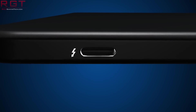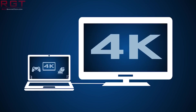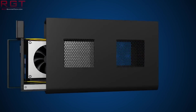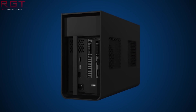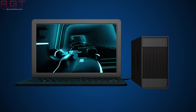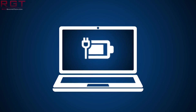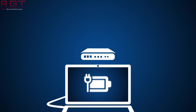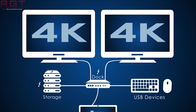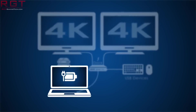The first processors to have Thunderbolt 3 included are going to be the 10nm Ice Lake, which we're expecting to see this year. USB 4 is going to be backwards compatible with USB 3.2, 2.0, and of course Thunderbolt 3 as well. Considering how much everything these days is powered by USB, and the best external hard drives obviously use USB 3 for the best transfer speeds, the adoption of this and improving USB with the inclusion of Thunderbolt just helps all of us.